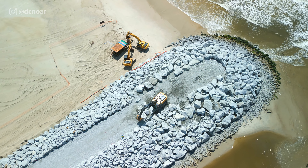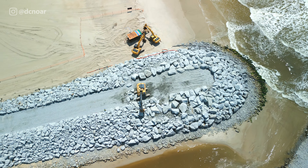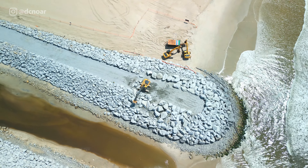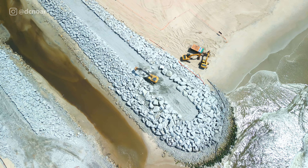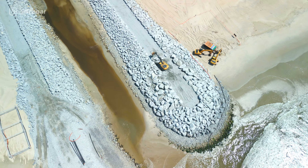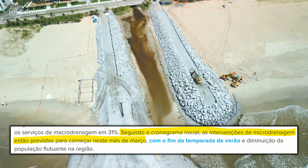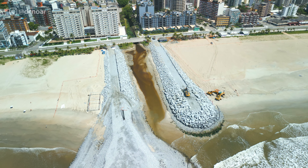Um último detalhe que eu queria passar para vocês é em relação às obras de microdrenagem. Muita gente está me perguntando e mandando mensagem, lá no meu Instagram também — arroba descenoar, pode me procurar. As obras vão começar agora de microdrenagem em março; não tem ainda a data definida porque estão na parte final de definição, o arremate de algumas questões técnicas dos projetos, segundo eu conversei com o Carlos lá do Iate.